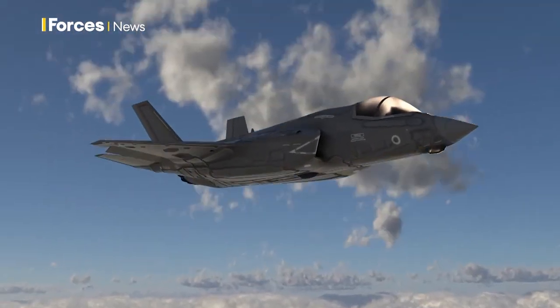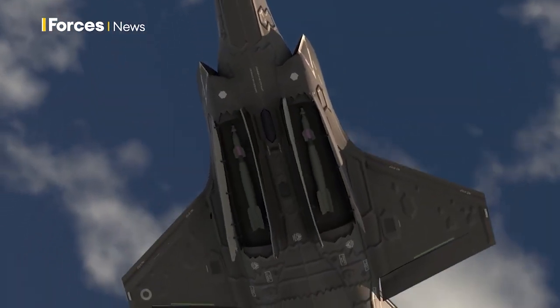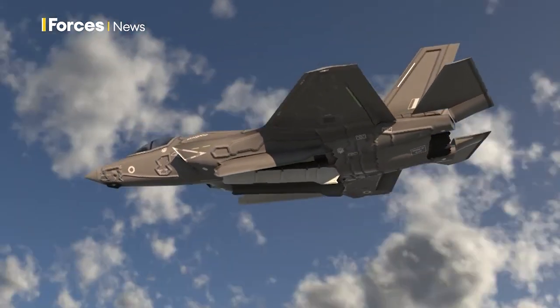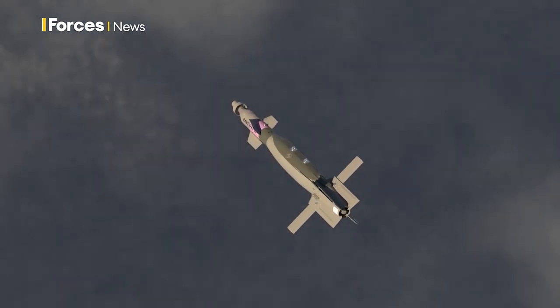Paveway 4s are also going to be fitted to the UK's new F-35 Lightnings. In stealth mode, they'll carry them internally in the jet's bomb bay — a tried and tested munition that's the backbone of the RAF's arsenal.